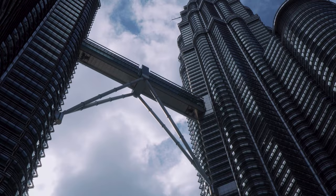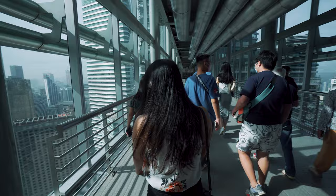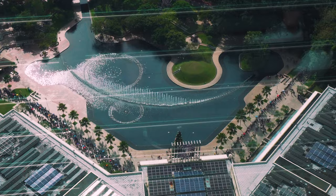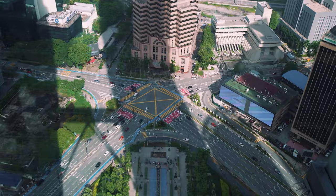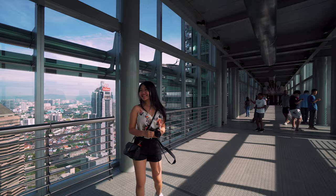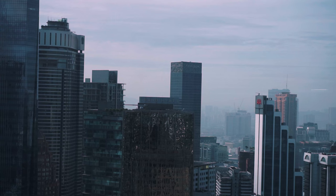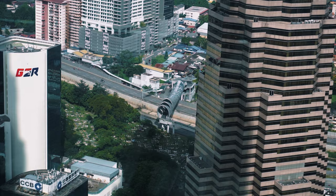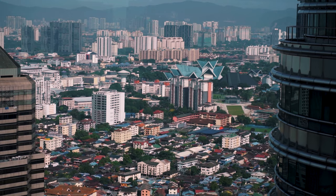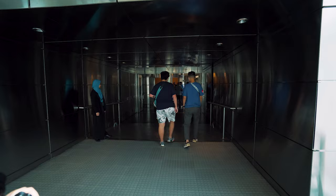Our first stop is the sky bridge at level 41. This is one of the two levels of this bridge and we get to hang out here for about 10 minutes. The views here are incredible — you can even spot the Saloma Bridge from up here. Our 10 minutes is up and we are heading to the next place.